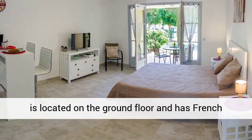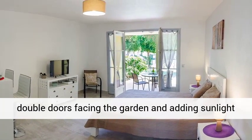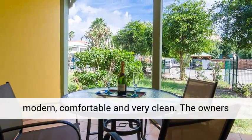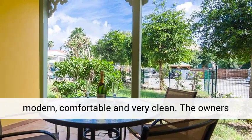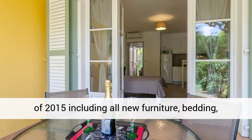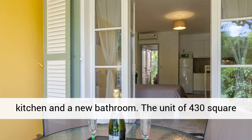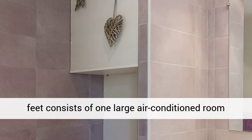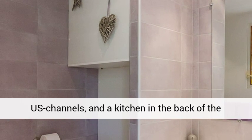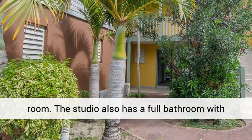The studio is located on the ground floor and has French double doors facing the garden, adding sunlight to a bright and friendly room. The decoration is modern, comfortable, and very clean. The owners completed full renovations as recently as December 2015, including all new furniture, bedding, kitchen, and a new bathroom. The unit of 430 square feet consists of one large air-conditioned room with a queen-size bed, a large TV with U.S. channels, and a kitchen in the back of the room. The studio also has a full bathroom with shower.